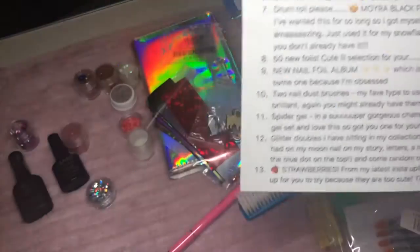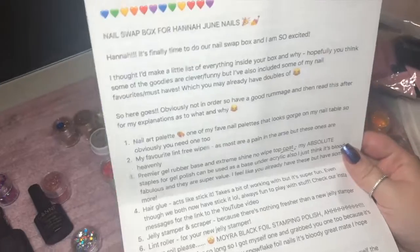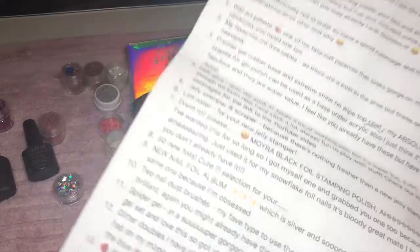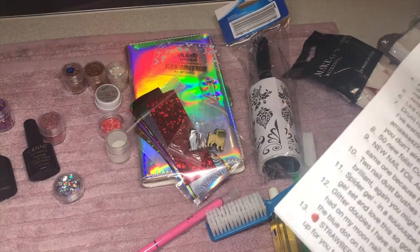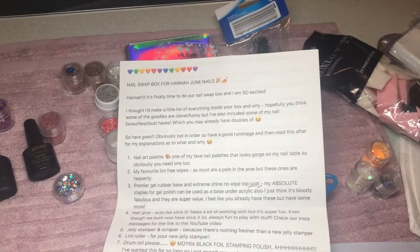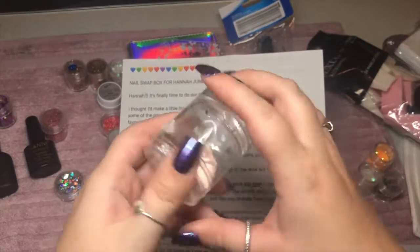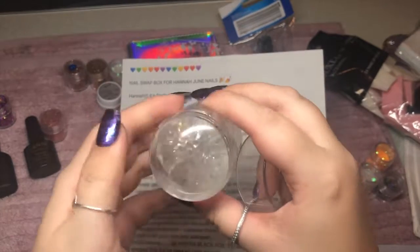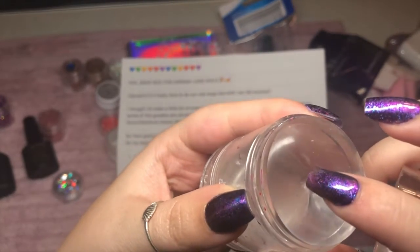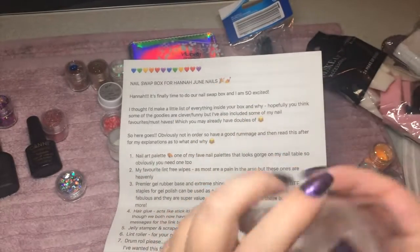'Number five — jelly stamper and scraper, because there's nothing fresher than a new jelly stamper!' My jelly scraper — I must have put it somewhere, but I definitely haven't moved from this spot. You can't have too many scrapers, especially when some of them are worn. Like this one — it's got little rips in it where I've used it so much, so a brand new one will definitely go down a treat.